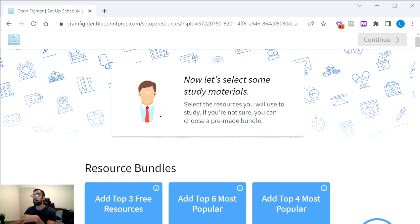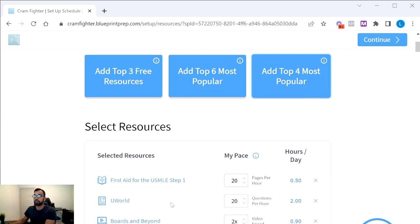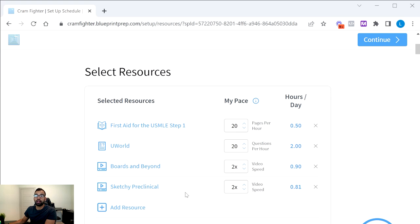Now the magic happens: picking your resources. There are a few ways to do this. You can select the most popular top four resources, which gives you what most people use — First Aid, UWorld, Boards and Beyond, and Sketchy. You can then adjust each resource based on your personal rate, like how many pages per hour or how many questions per hour.